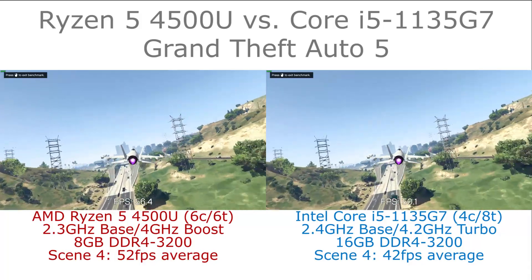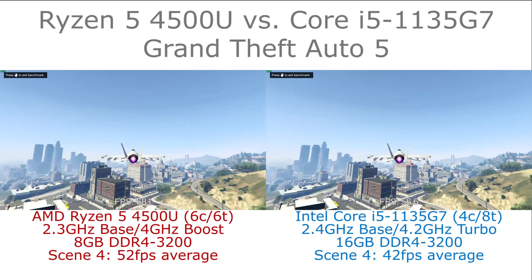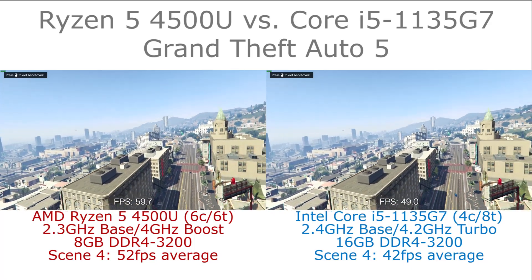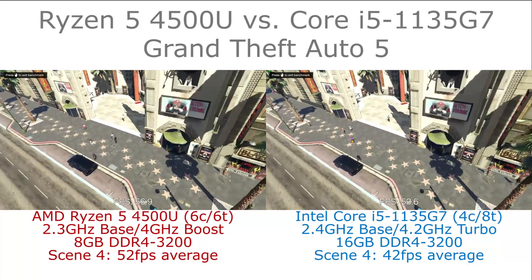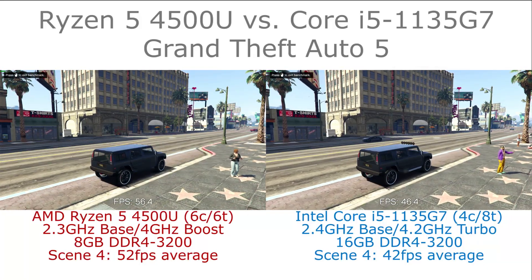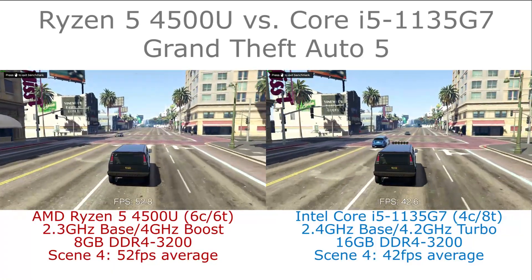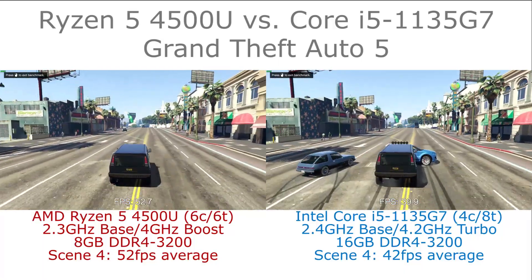With compatibility improving, Grand Theft Auto 5 is a very big game and has generally worked reasonably well on Intel graphics in terms of compatibility, but it's still got some way to go to catch AMD. It's possible the 96 EU i7 would be outperforming the Ryzen 5 4500U here, but then there are also higher performance Ryzen 7 chips such as the 4800U.